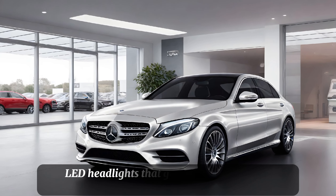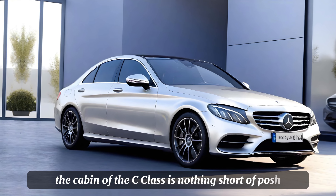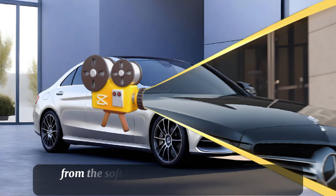This luxury sedan is redefining elegance and performance, and we're here to give you the full scoop on its interior, exterior, performance, and pricing. Let's start with the exterior.